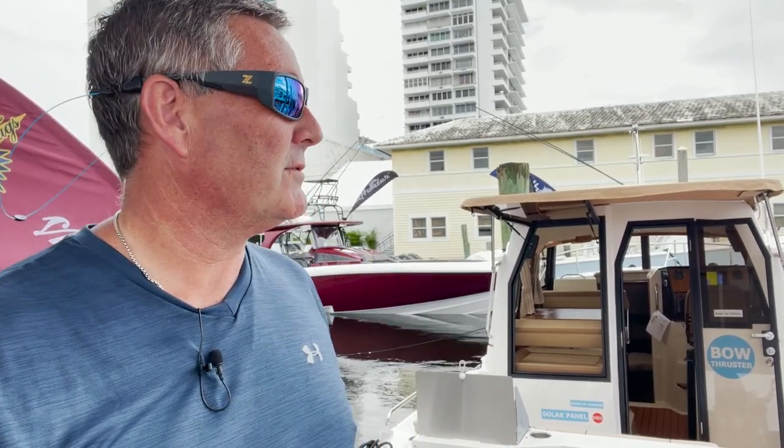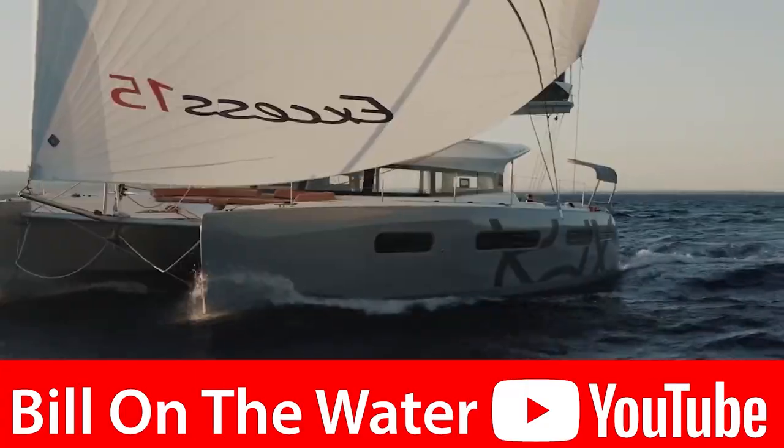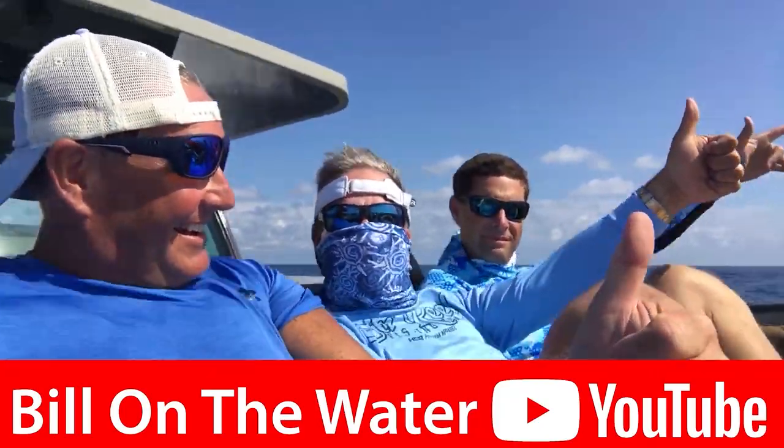Just remember, I'm your source for everything boating, yachting, and the waterfront lifestyle. Because I'm Bill and I'm on the water. If you want to see more videos like this, make sure you hit like and hit the subscribe button — I'm your source for everything boating, yachting, and the waterfront lifestyle. Alright, I'm Bill and I'm on the water — catch you next time, guys.